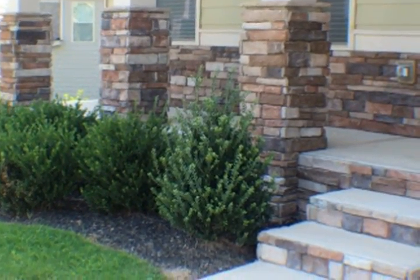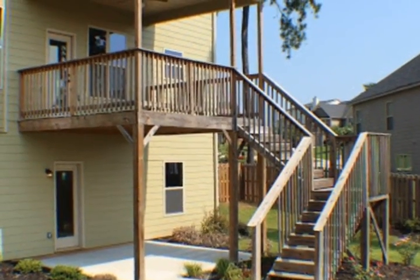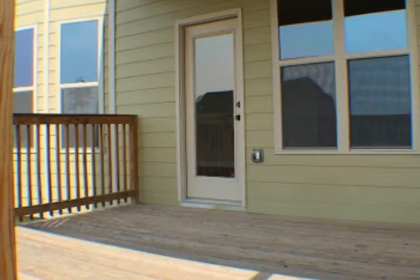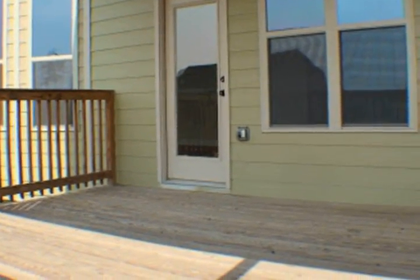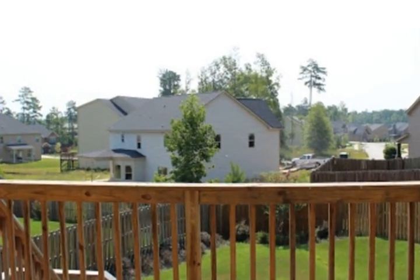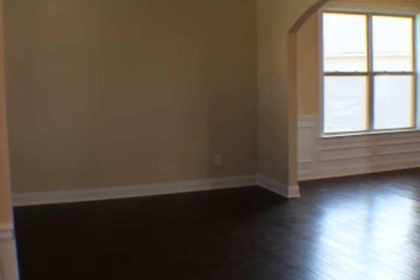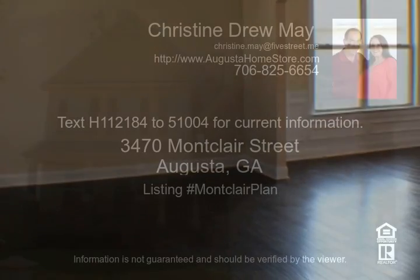Certain restrictions apply. Interest rate is subject to change. Apply free at www.AugustaLoanStore.com. If you would like to view these or any other home for sale, call Drew or Christine May of Leading Edge Real Estate at 706-869-9478.